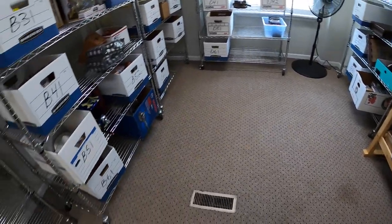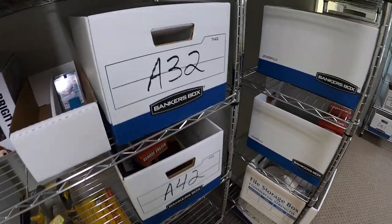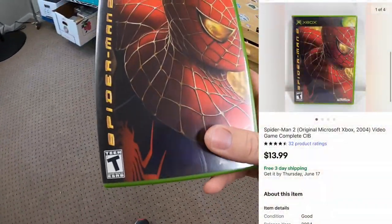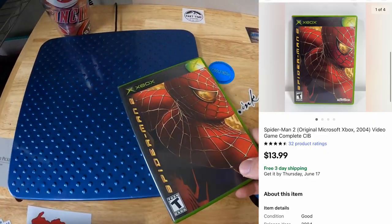It's Friday morning — I have nine eBay orders to ship out, but first a special birthday wish to Robbie. Yesterday was his birthday, so Robbie, happy birthday buddy. First thing going out is in A32 — a Spider-Man game for Xbox. I've got about a dollar into that and it sold for $13.99 free shipping.